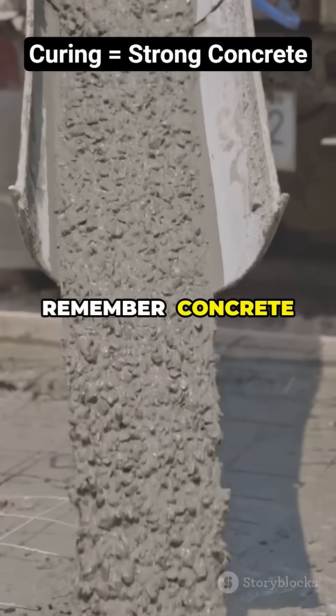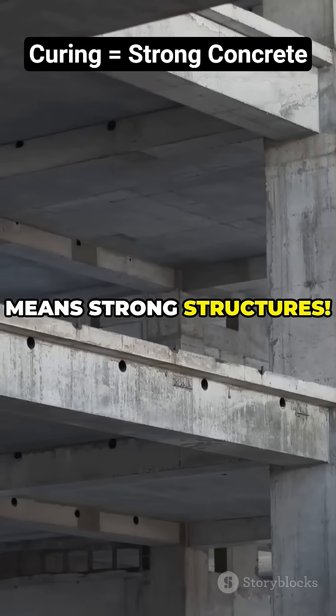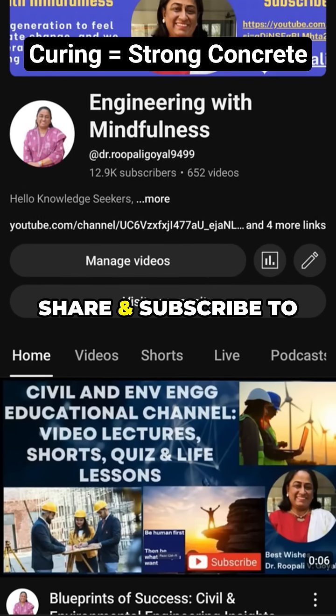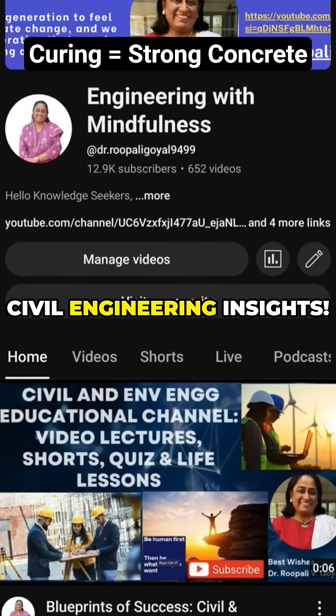Remember, concrete gains real strength through curing — strong curing means strong structures. If you found this useful, like, share, and subscribe to Engineering with Mindfulness for more civil engineering insights.